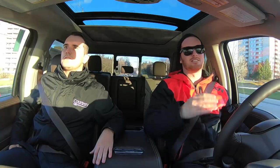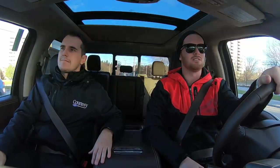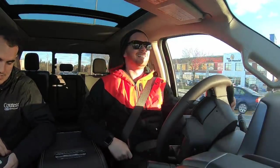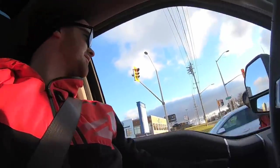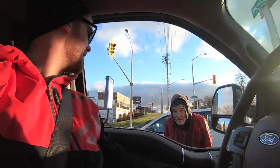Navigating tight traffic — almost clipping a Mercedes on the side. A homeless man approaches the truck at an intersection. We don't have any change, we're test driving a new truck. Maybe we'll come back around next time. God bless. Even he recognizes the dually.